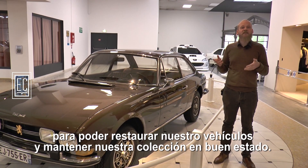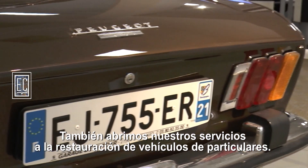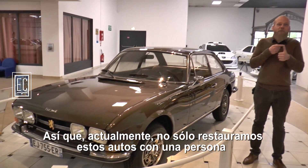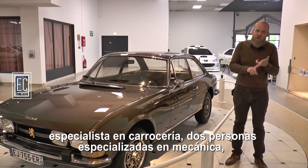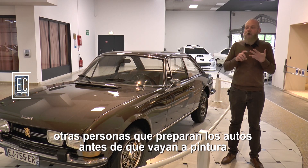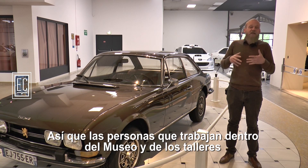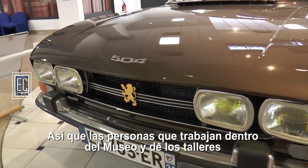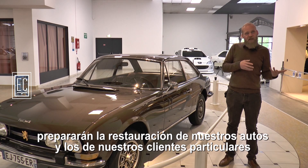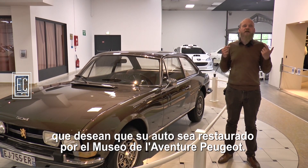We keep our collections in order. We have also opened our services to the restoration of vehicles. Today we will not only restore these vehicles — with one person specialized in bodywork, two people specialized in mechanics, and others who prepare the cars before painting, since we do not have a paint shop as it would be too large for the museum. The people working at the museum's ateliers will prepare the restoration of our cars and of our private clients who want their cars restored by the museum's ateliers Peugeot.